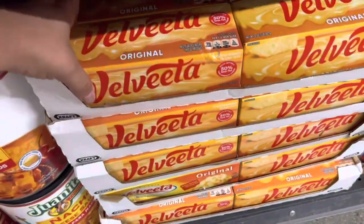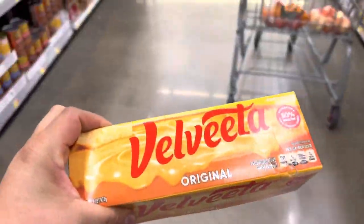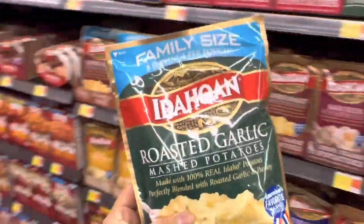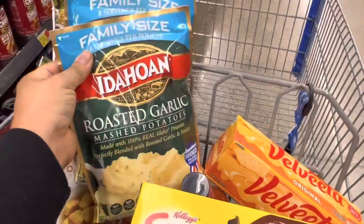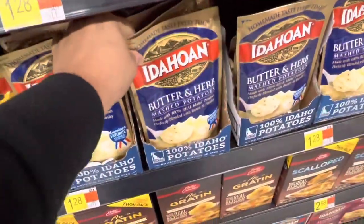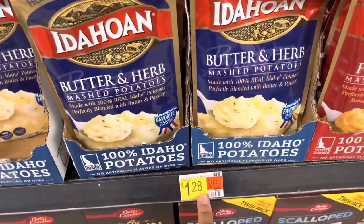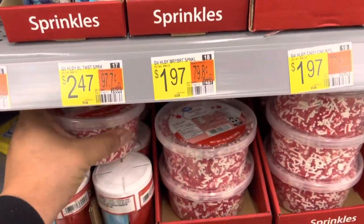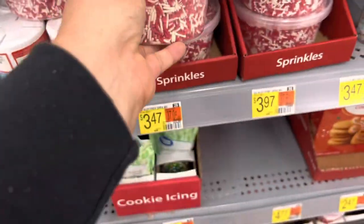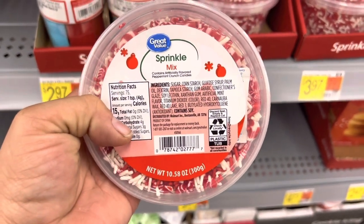I'm going to grab one of these Velveeta blocks — 32 ounces, which is 2 pounds, for $7.98. I also need these crescent rolls for Thanksgiving; I bought some last month and we ended up eating them all, so I need more. I mix the roasted garlic with the butter herb. The family size is $2.48 and the regular is $1.28. The kids love sprinkles so I'm grabbing this holiday sprinkle mix — 10.58 ounces for $3.47 — it looks like it has the little cute peppermints in it.